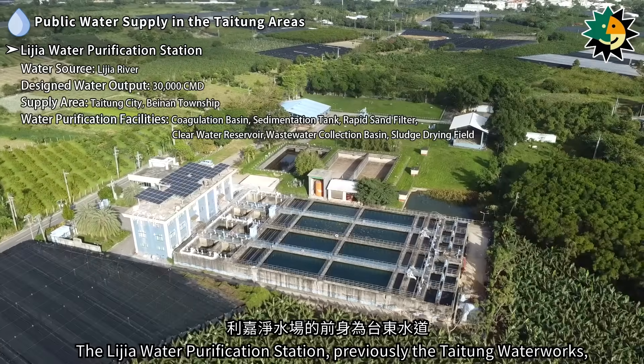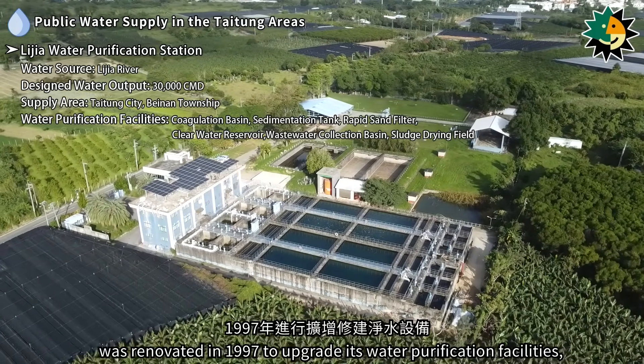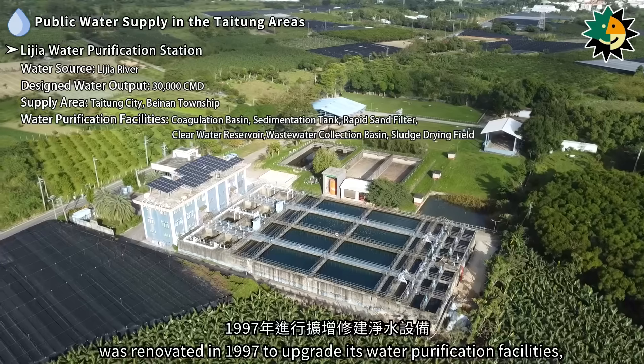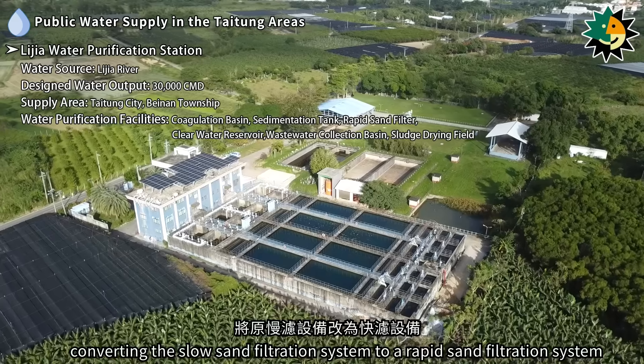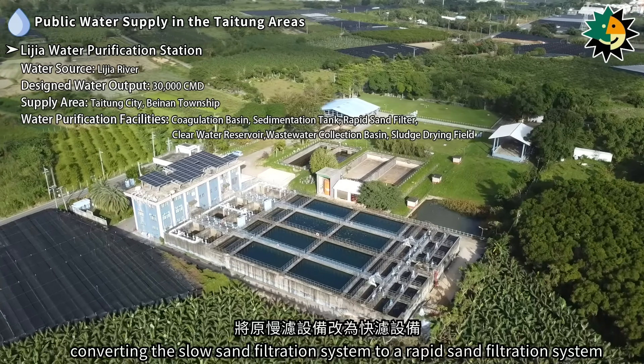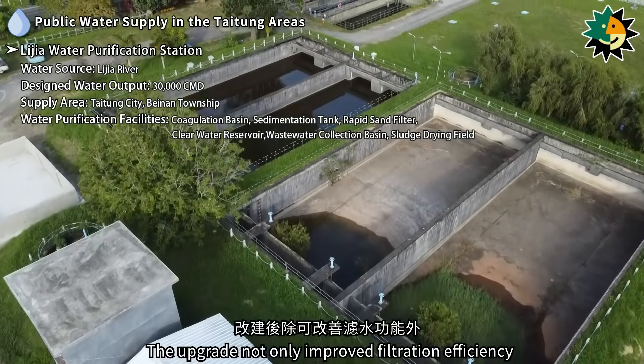The Lijia Water Purification Station, previously the Taitung Water Works, was renovated in 1997 to upgrade its water purification facilities, converting the slow sand filtration system to a rapid sand filtration system.